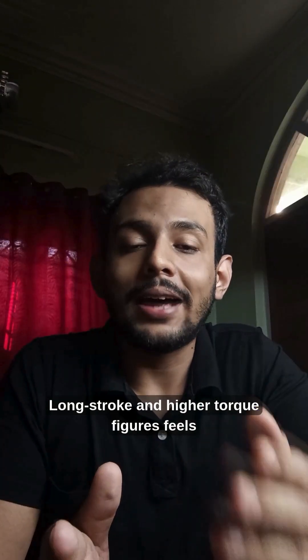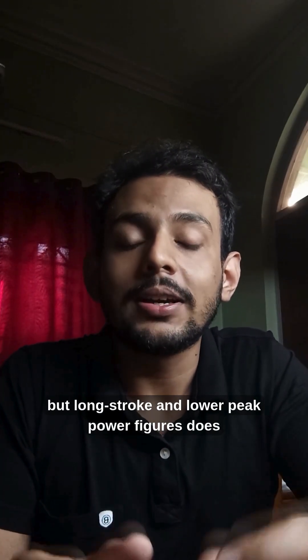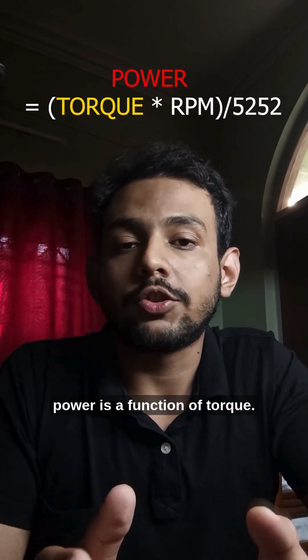Long stroke and higher torque figures feels reasonable. But long stroke and lower peak power figures does not intuitively make sense, given that power is a function of torque.